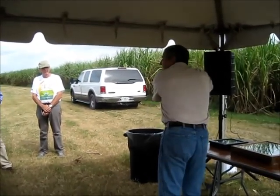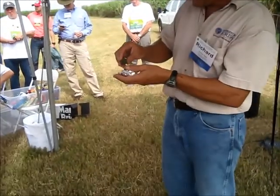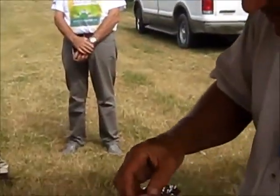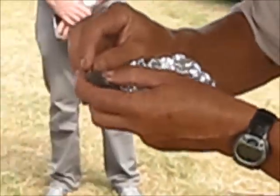How many of you have actually taken apart a barn owl pellet? The bones and fur are regurgitated in the form of what we call a pellet. This is part of a barn owl pellet that they have regurgitated. If you pull this pellet apart, you can actually find the bones.